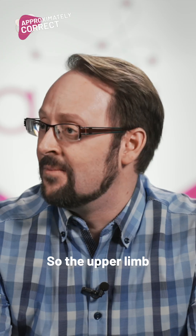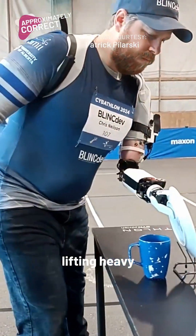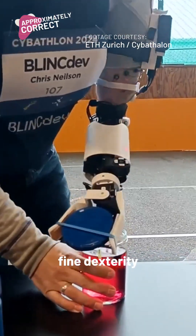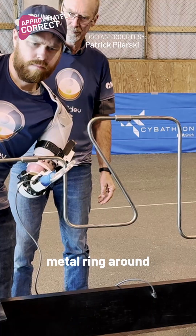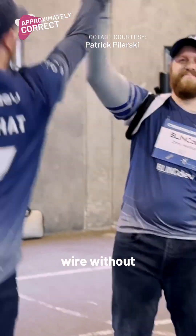The upper limb competition involves fine object manipulation, lifting heavy objects, stacking and sorting objects, and fine dexterity tasks — like navigating a metal ring around what's called a hotwire task, moving a metal object on a wire without touching it.